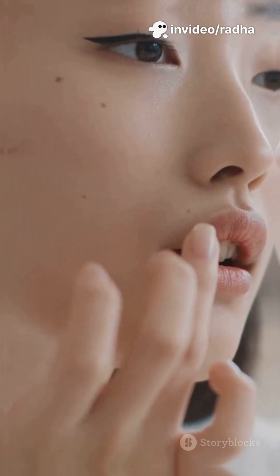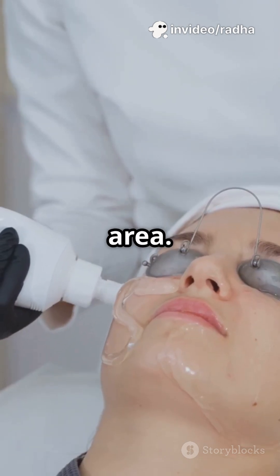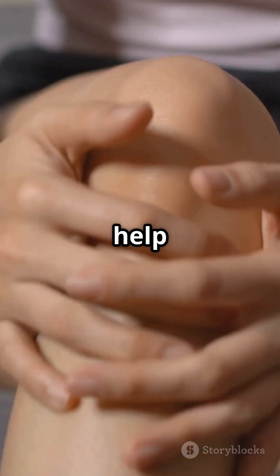Want fuller lips or hands? Injections are for those over 21, with doses tailored to each area. And for osteoarthritis, doctors use it to help knees move smoother.